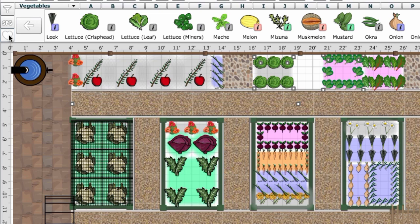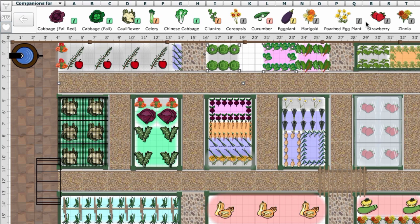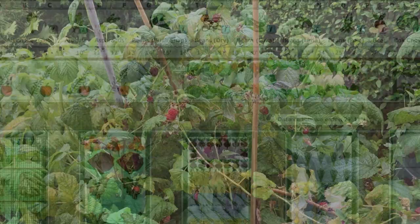You can use the garden planner to find out the best flowers to include with specific crops using the companion planting feature. Simply select the crops you wish to match, then click the companion planting button. The selection bar now shows suitable companions including flowers. Let's try some zinnias with these salad leaves — it'll look great and attract butterflies.